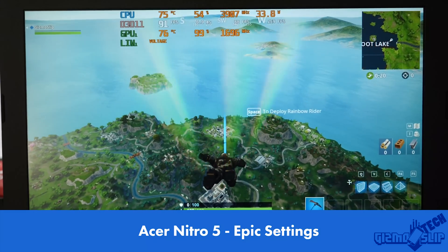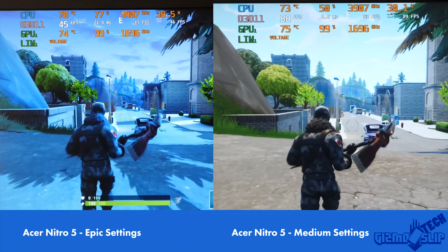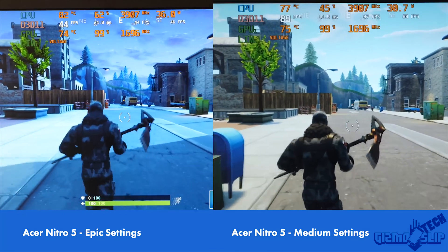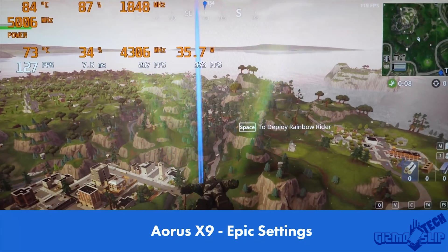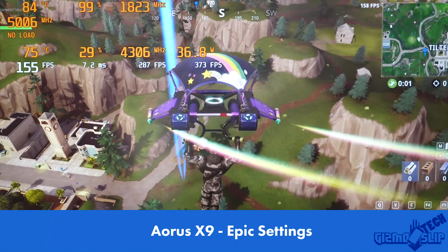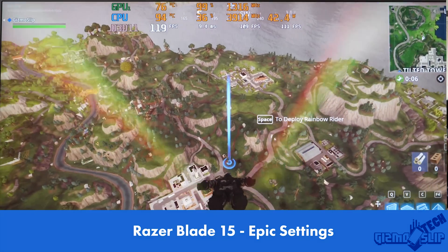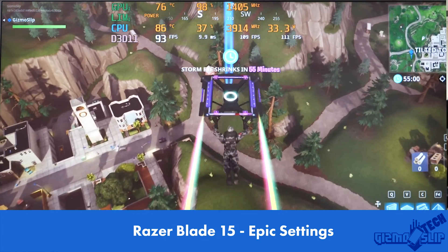In Fortnite, more money does mean more performance. But you can lower settings on the cheaper laptops and still get very high frame rates at 1080p — the difference between medium and epic settings is hardly noticeable. Even on cheaper laptops, lowering settings gives you superb performance for the dollar. If you have the money, you'll get far superior performance from the more expensive options, especially if you want maximum settings near 144 FPS. What games would you like to see tested in future videos? Links to all four laptops are in the description below. Thanks for watching — we'll see you next time.